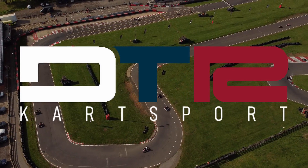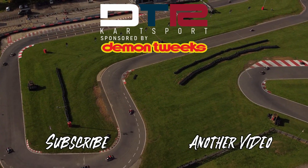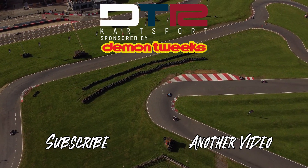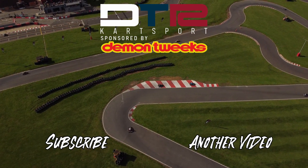I hope you found that useful. As and when I manage to do some decent laps around other circuits, I'll put a few more of these together. Thank you.